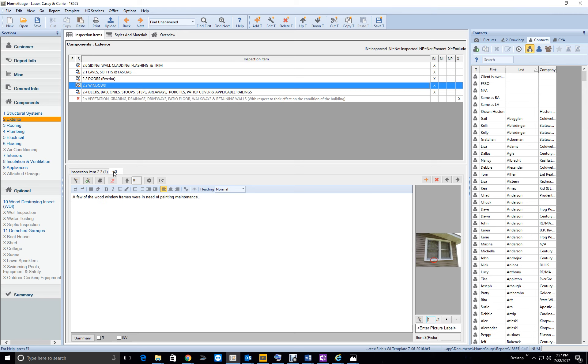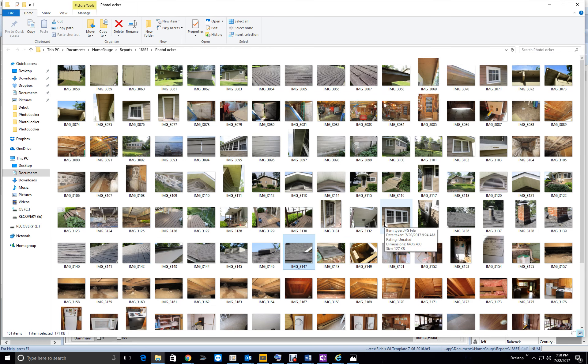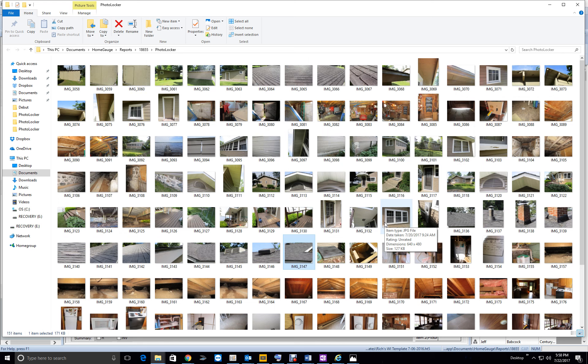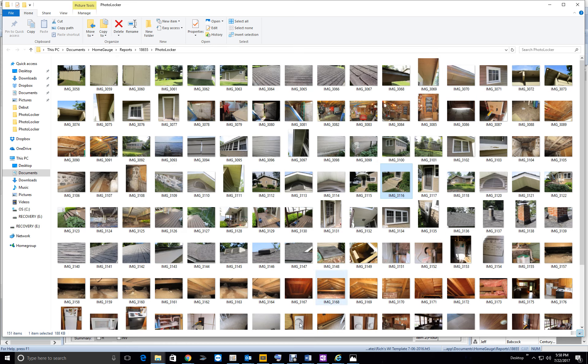Nice job. For the wood windows you noted the need for painting maintenance — good job. This one doesn't need a railing. There's some debate about whether it's 18 or 24 inches, but my rule of thumb is: if it's three steps or more it should have a railing. This one has two steps and does not need a railing.